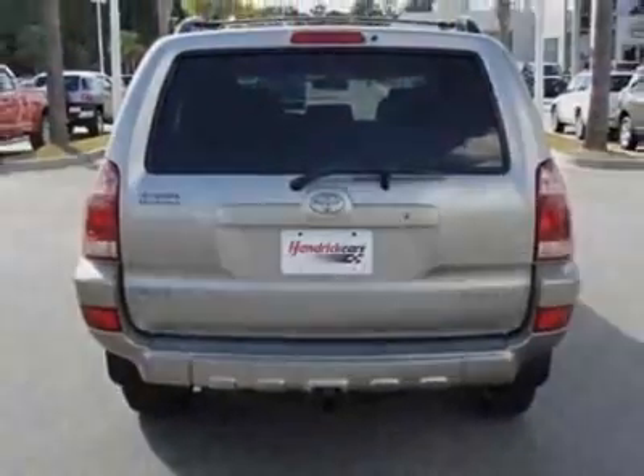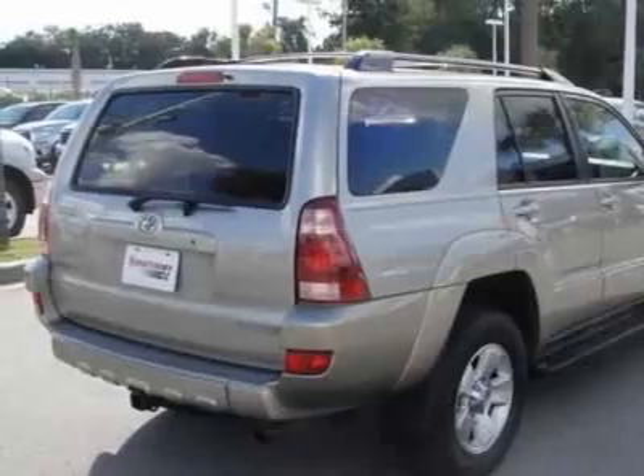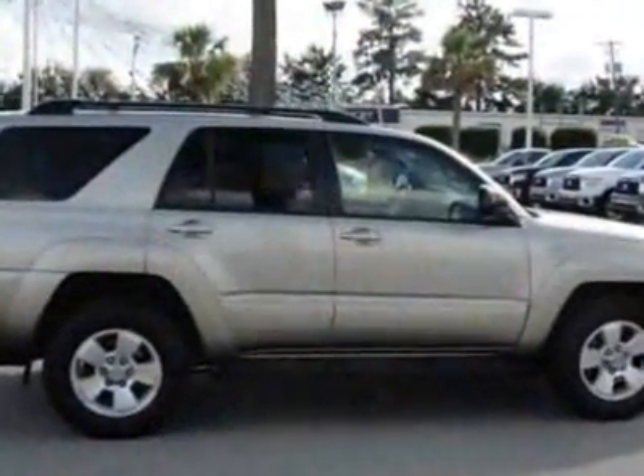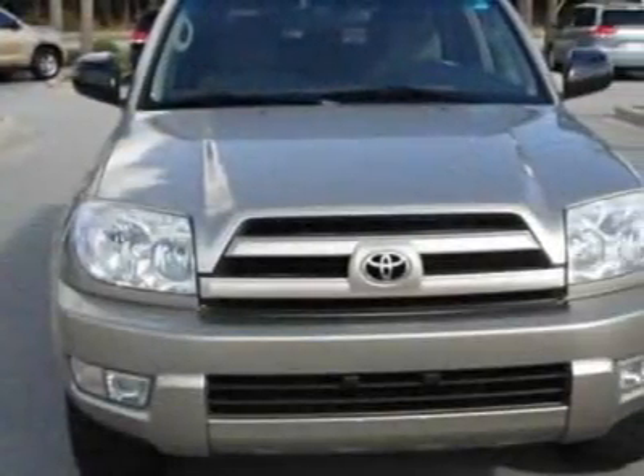Call 843-797-8000 or email our friendly sales staff today to schedule a test drive.